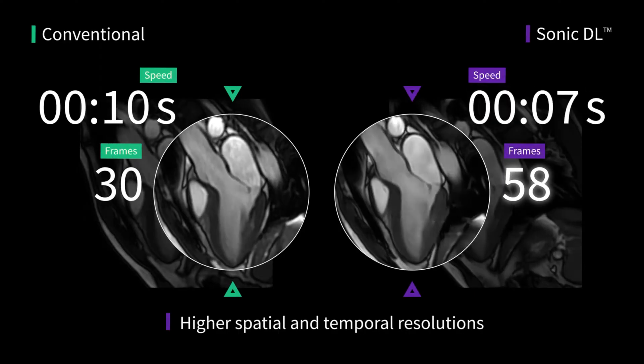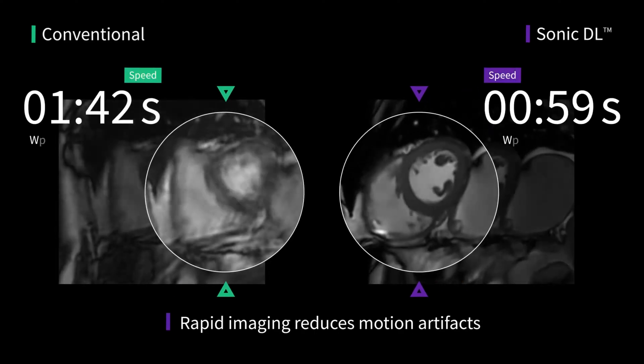I think deep learning is one of several tools, but really a critical tool to handle potential backlogs in MR volume. It's almost like coming out from the dark age — all of a sudden you can see the lights, we can go somewhere. So this is why Sonic DL is so exciting to us.